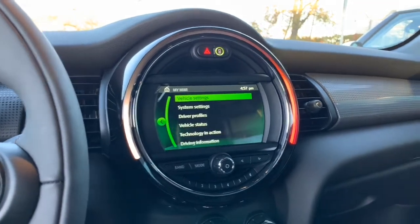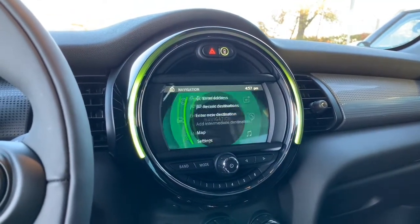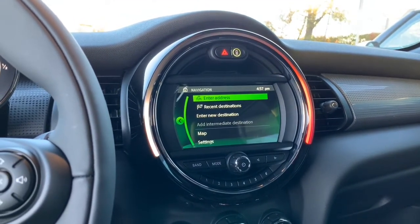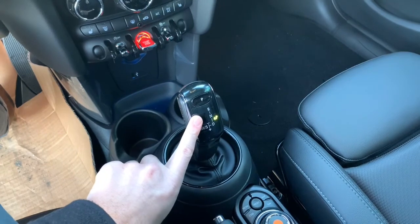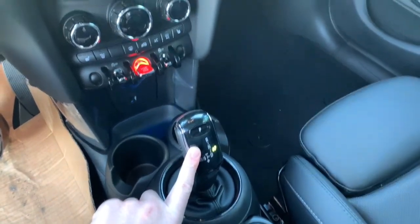So it's actually got, like I said, the navigation in here, so you will have that feature, which is pretty nice. It's one of the premium packages. It does have the new and improved gear shifter, which is pretty cool, as opposed to the 2017 gear shifter.